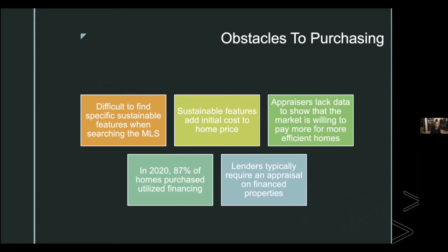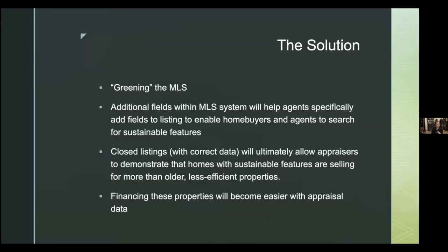Their first step was greening the MLS — simply adding fields within the MLS to help agents find and market specific green building features their clients are searching for. Over time, as closed listings populate with these features, appraisers can build a data portfolio showing homes selling at a premium. Once appraisals accurately reflect that, lending becomes easier and the whole cycle improves.